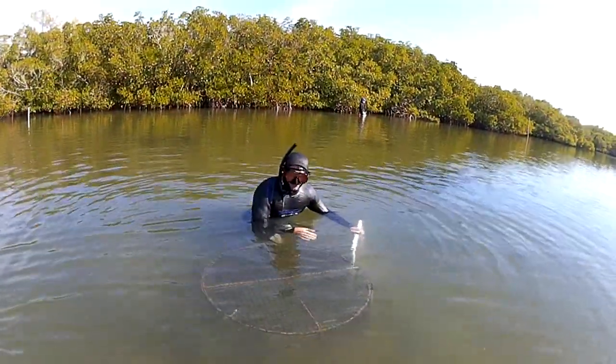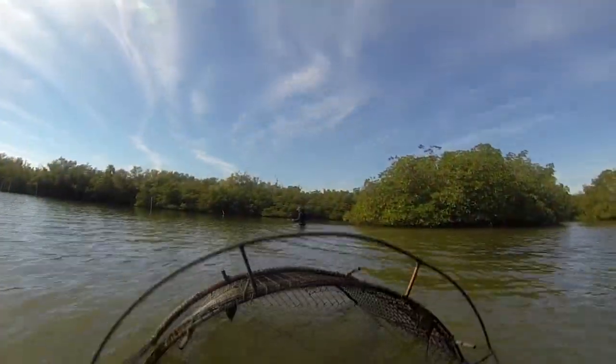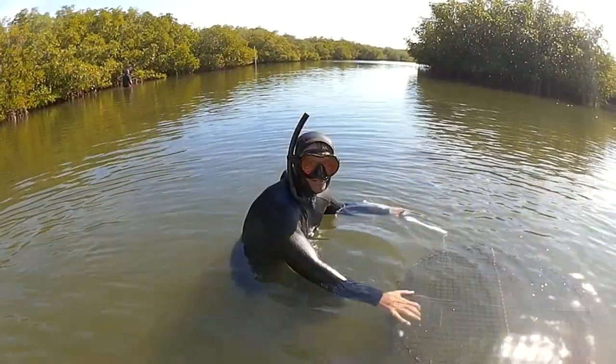Ideally you'll see the grass grow great inside the cage — especially here they've got plenty of light — and it keeps anything from urchins to manatees or any kind of herbivore off of them. That first year of protection gives them enough time to get established and should hopefully be resilient for the remainder of the project.